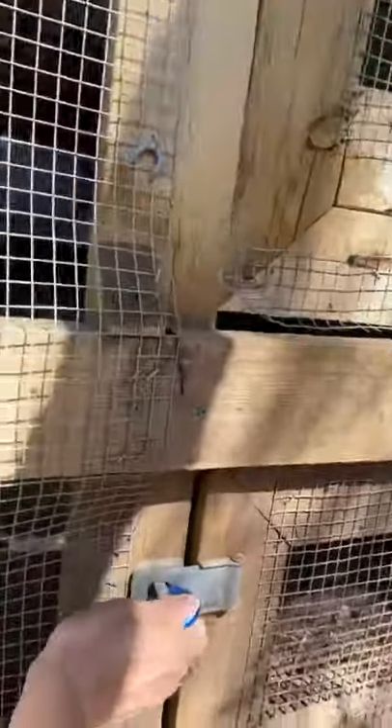We've got five hens right now. I'll let them out — Ryan calls them his ladies.